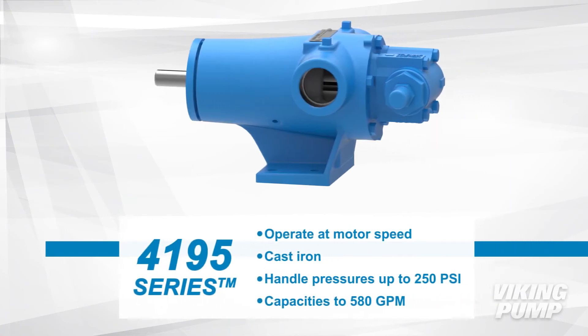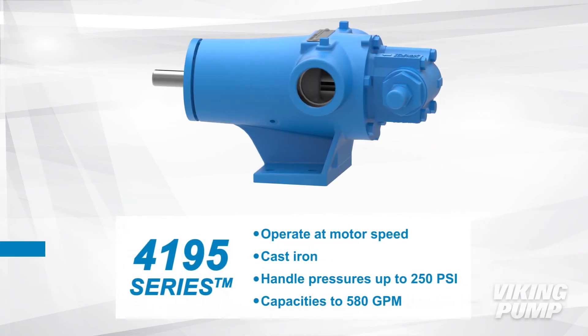The 4195 series are motor speed pumps allowing for high speed operation. These pumps are cast iron, handle pressures up to 250 psi, and have capacities up to 580 gallons per minute.